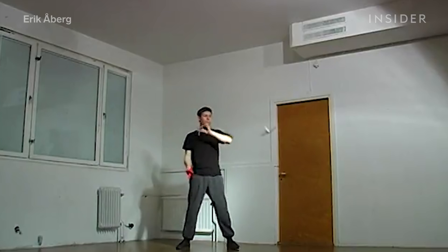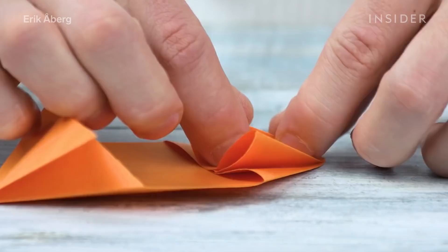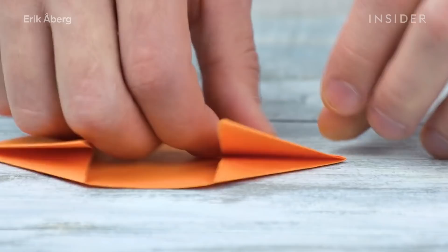With its intricate folding patterns, origami has tons of potential for movement. So he set out to build his own system that would fold and unfold endlessly, just like in origami.